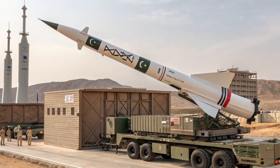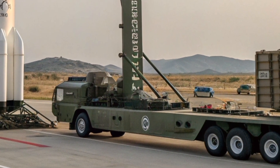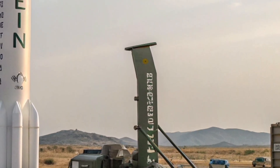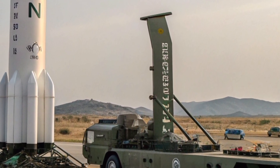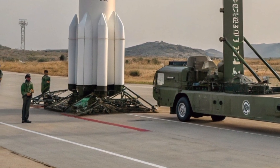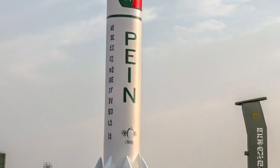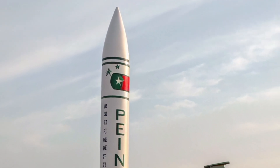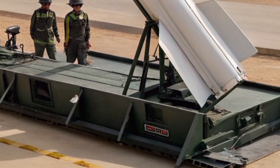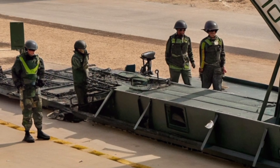Segment 5: Future Developments. Animated graphics of future missile systems and ships. The Pakistan Navy is not standing still. It envisions a future of network-centric warfare, enhanced by vertical launch systems (VLS) on new Type 054-AP frigates, indigenous development of longer-range cruise missiles, and collaboration with Turkey and China on naval technology. Additionally, unmanned systems — both aerial and surface — are expected to be equipped with missile payloads, expanding the Navy's reach without exposing manned platforms.